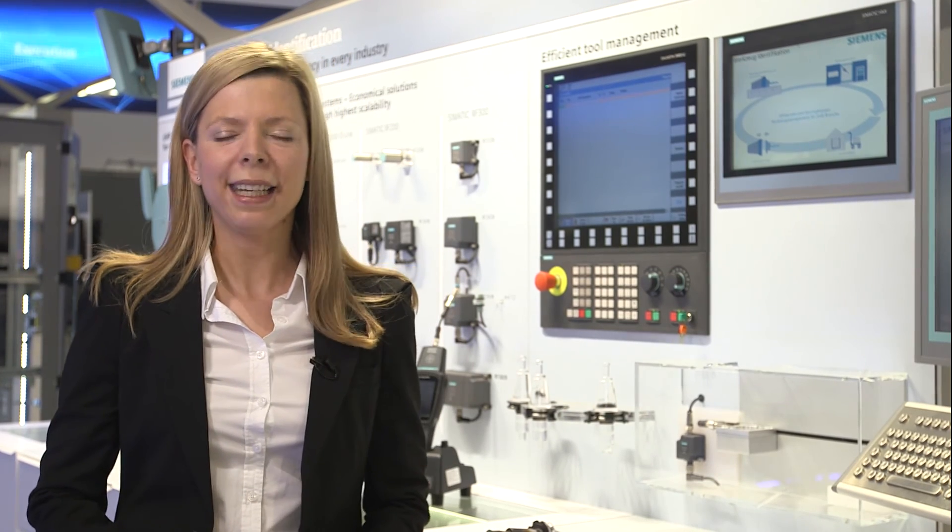Siemens can offer you an overall solution for your machine tools. Due to significantly more efficient tool management, time and cost efforts will be reduced and quality, as well as productivity of your production lines, will be increased.